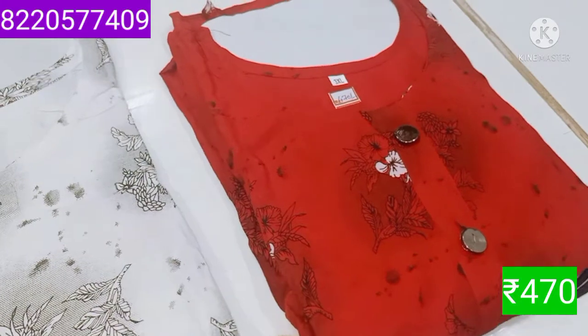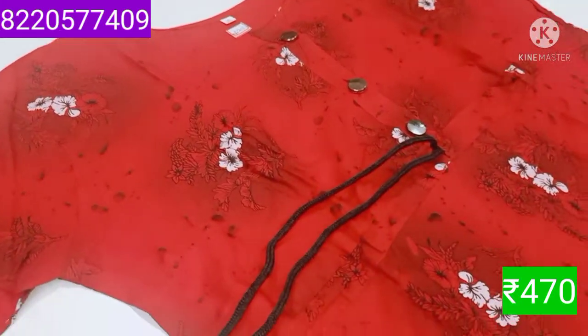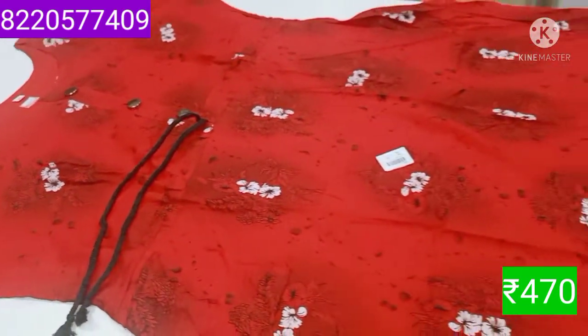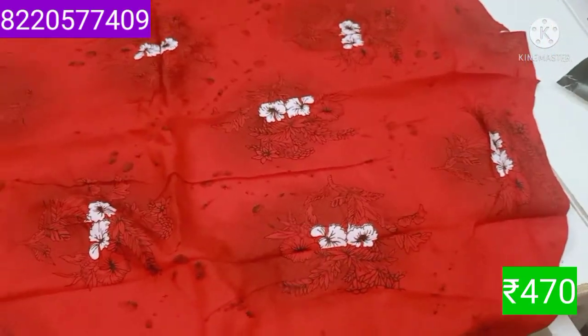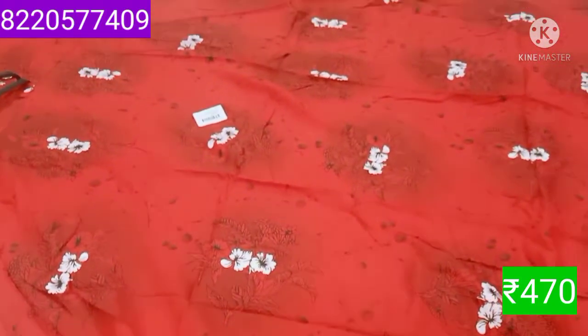The top is available in white color and also in black color.